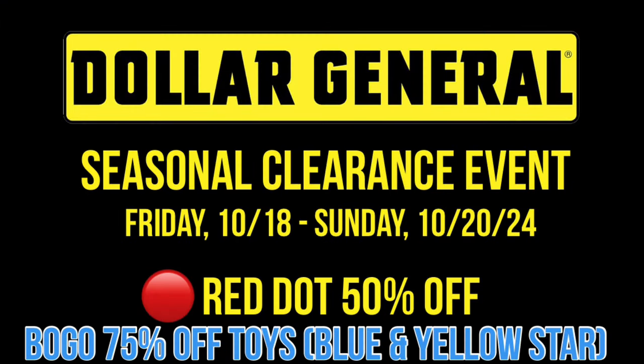This is not going to be our clearance items or our POG clearance — we will not get an extra half off those. This is on our seasonal items. Red Dot will be half off and it's not currently on sale, so it's only going to be half off during this clearance event that runs Friday the 18th through Sunday the 20th.